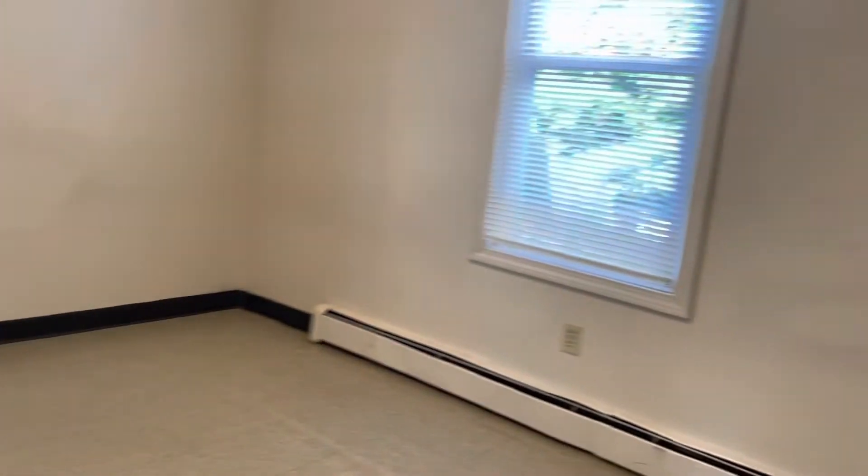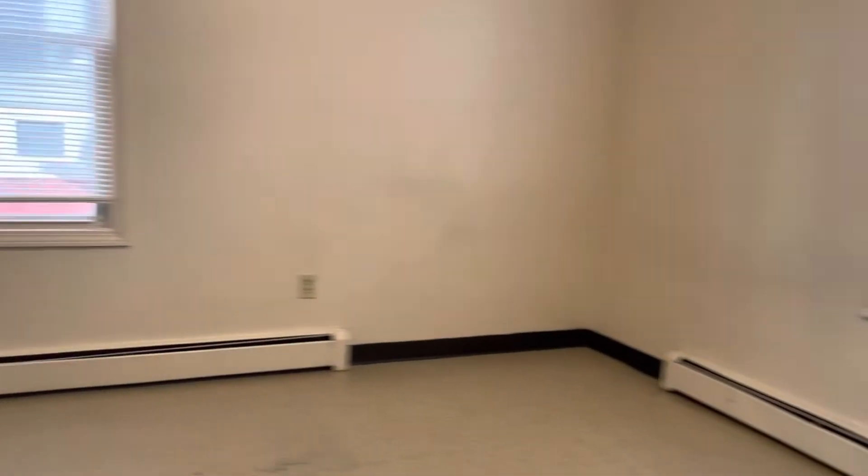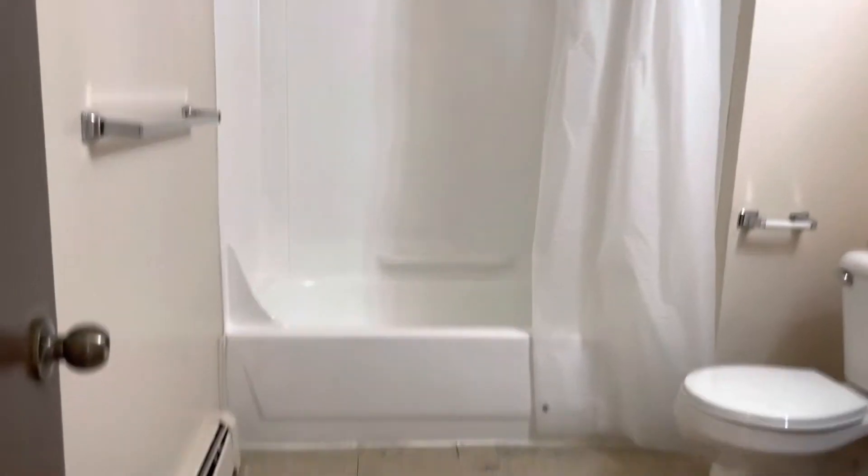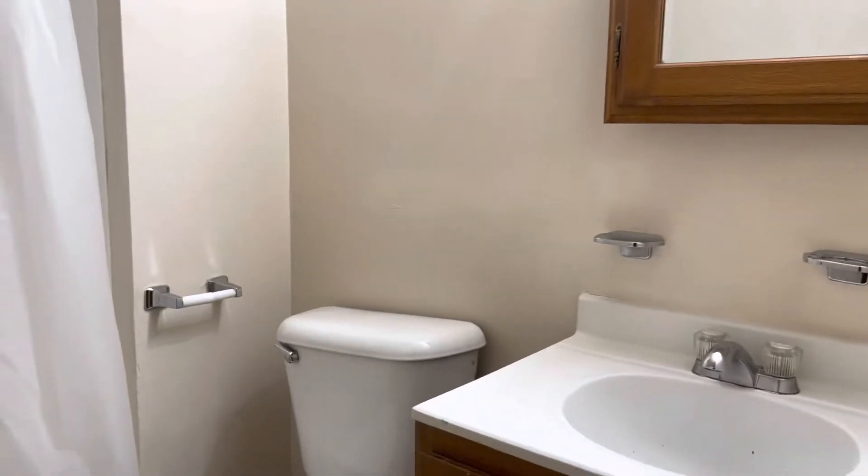Bedroom number one here. Plenty of room for a queen set. To my left, you have the bathroom — the shower, tub, and vanity.